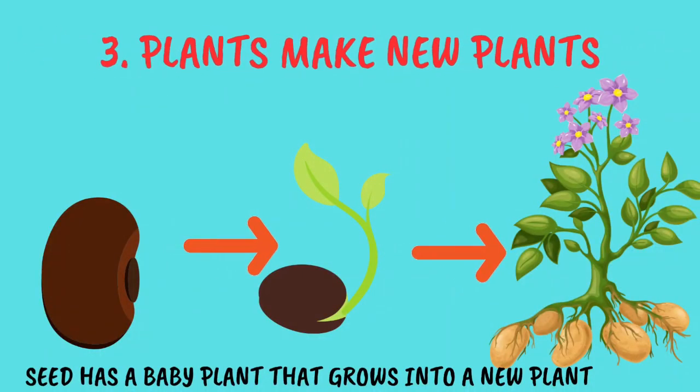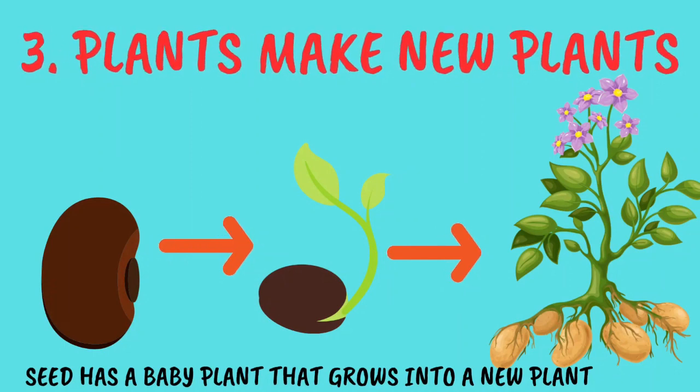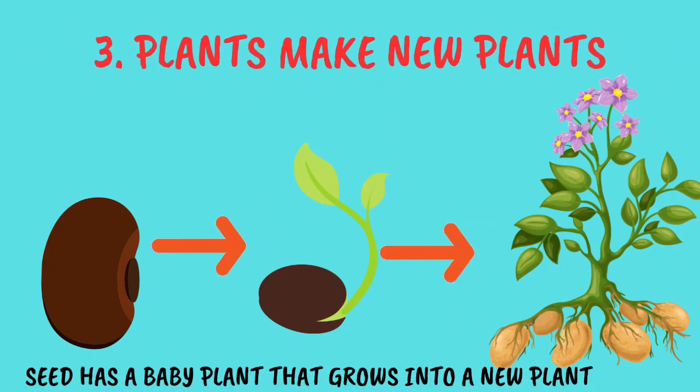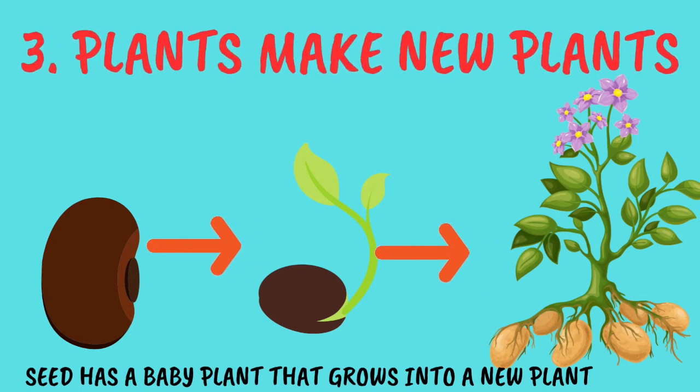Number 3: they can make new plants. Seeds of some plants have a tiny baby plant in them which can grow into a new plant by a process called germination.